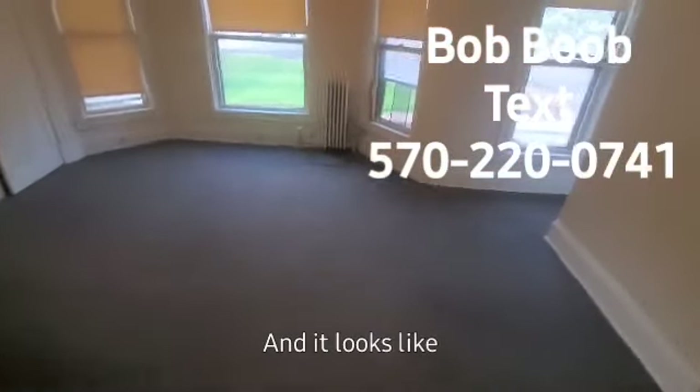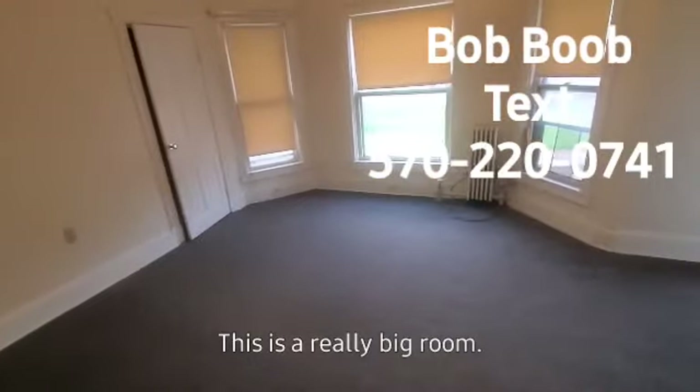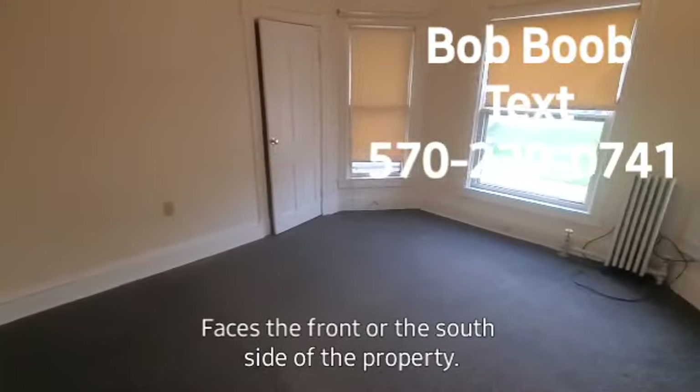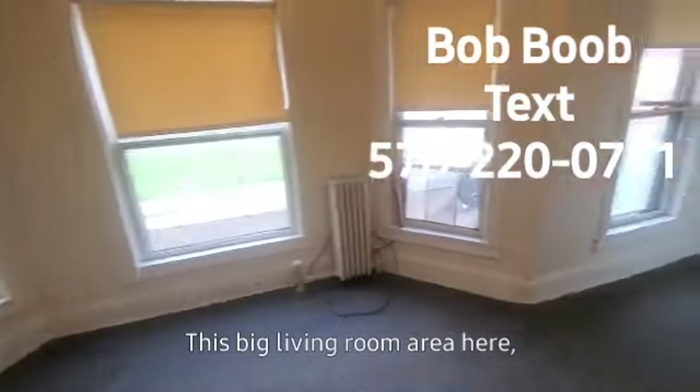It looks like the way most tenants have used this is a really big room. It faces the front or the south side of the property. Lots of sunlight in here, lots of windows. This big living room area here.